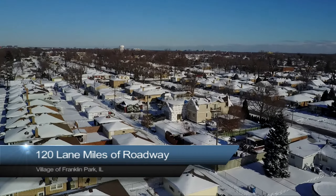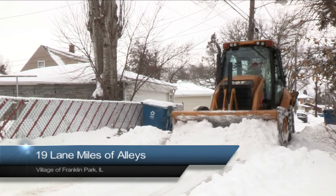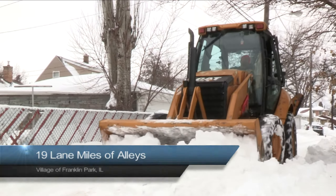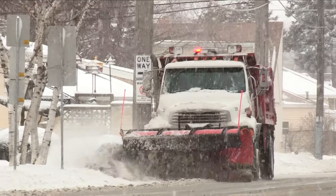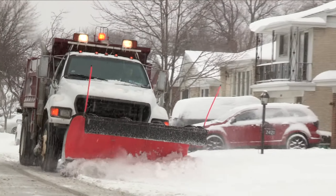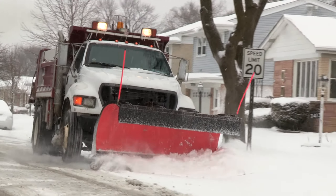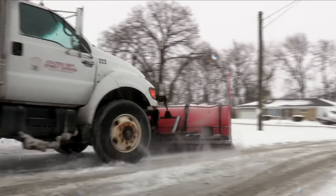We have 120 lane miles of roadway and 19 lane miles of alley. It consists of residential, commercial, and industrial areas. We typically go by lane miles because a typical road may only be a mile, but when you're plowing it could come out to about two and a half lane miles for the roadway — and that's how many passes we have to make to clear the full roadway.